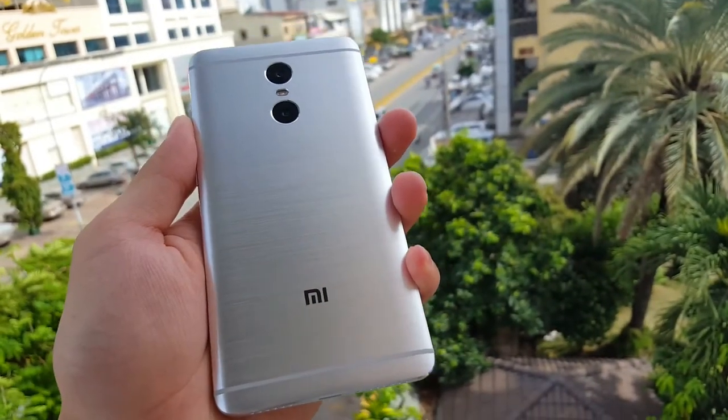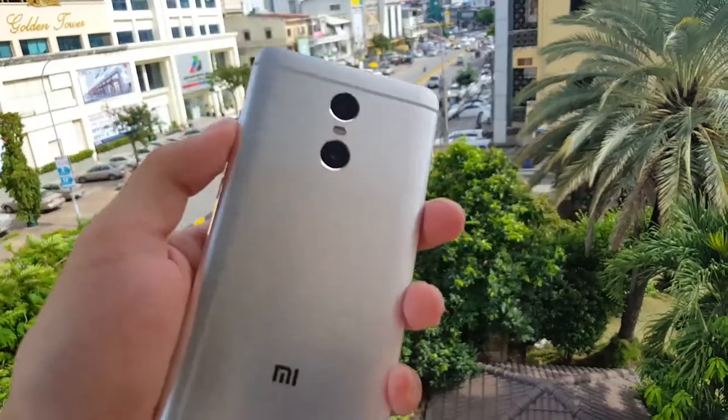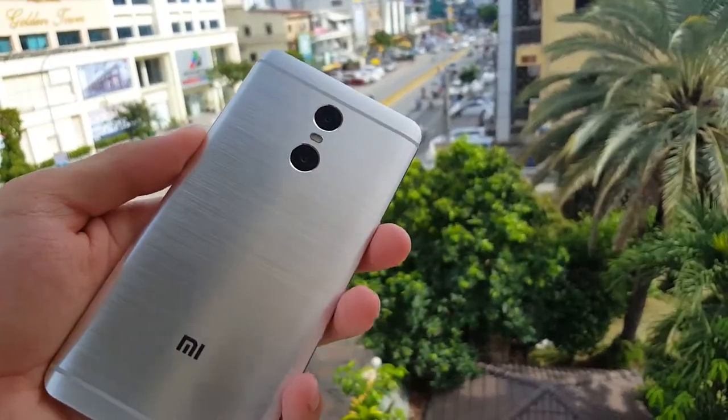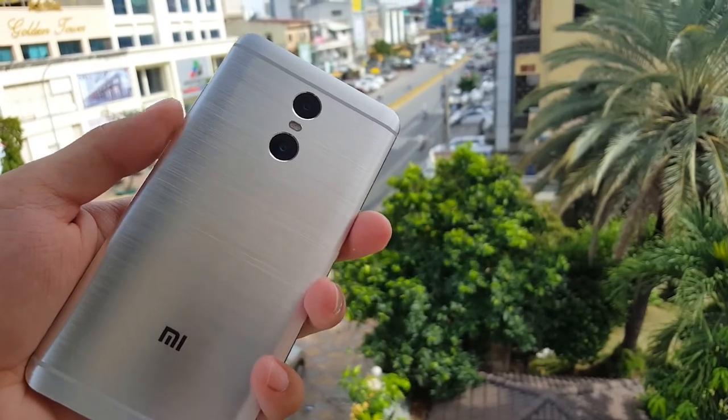This is the Redmi Pro — the first phone from Xiaomi with a dual camera setup. We already saw the Huawei P9, LG G5, and the newly released iPhone 7 do the same thing. So let's see what the Redmi Pro can do.